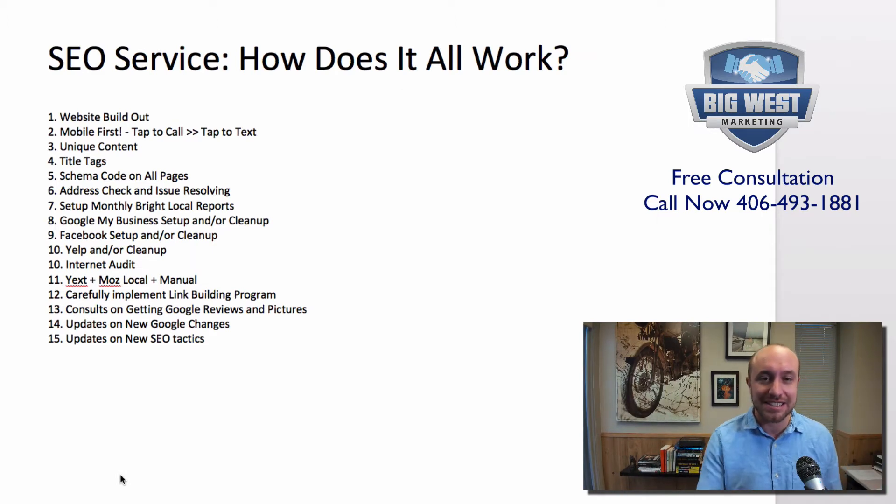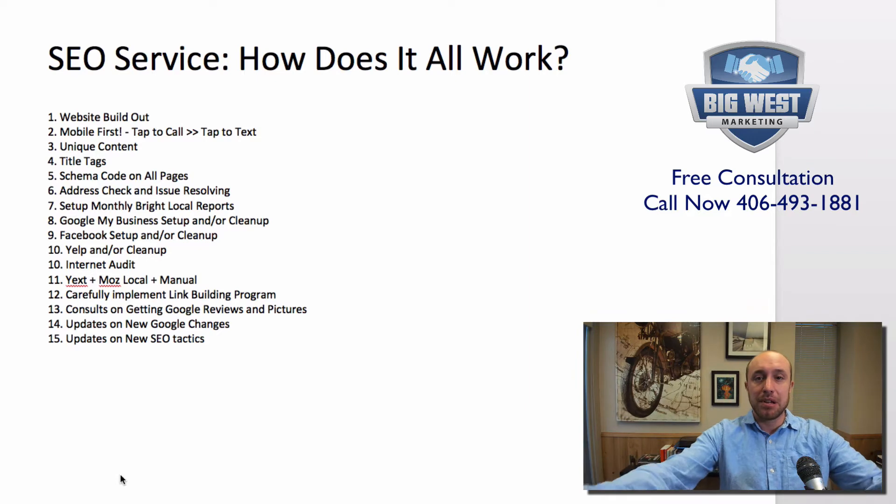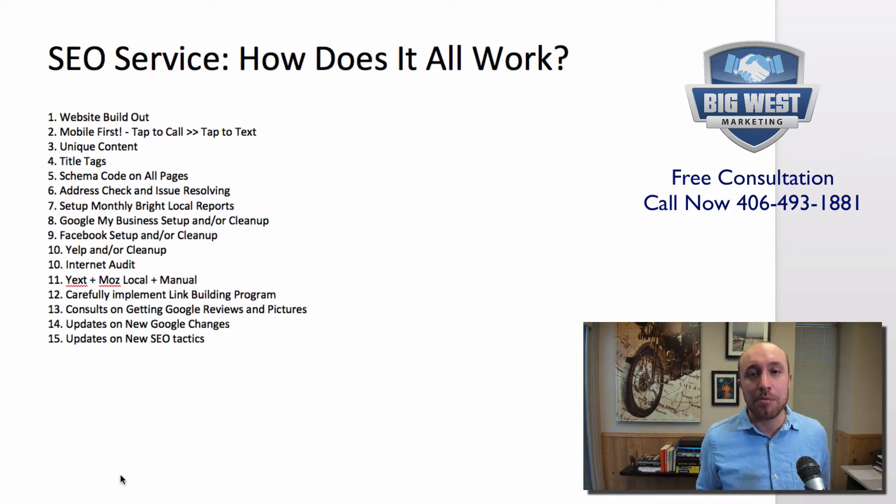I put a little outline here so we can stay on track. There is a lot that goes into SEO. The first thing we do is build out a website, and we're going to focus on mobile first. If 70 to 80% of the people are coming to your website from Google or wherever on a smartphone — and those are the statistics for a local business — then we're going to design that website first on a smartphone, then on the big desktop computer.